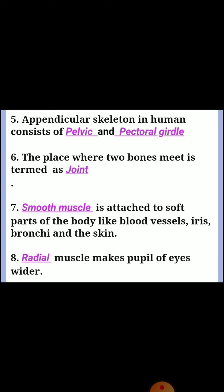Question seven: smooth muscles are attached to soft parts of the body like blood vessels, iris, bronchia, and the skin. Question eight: dash muscle makes the pupil of the eye wider. Answer: radial.